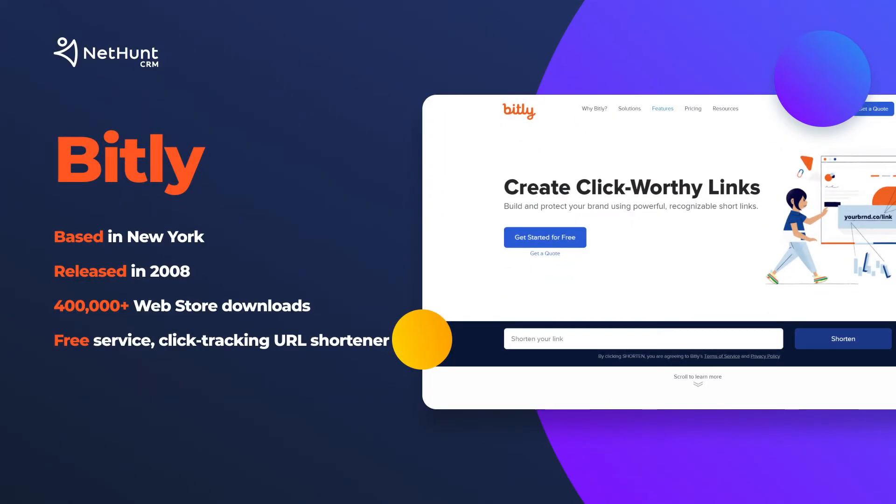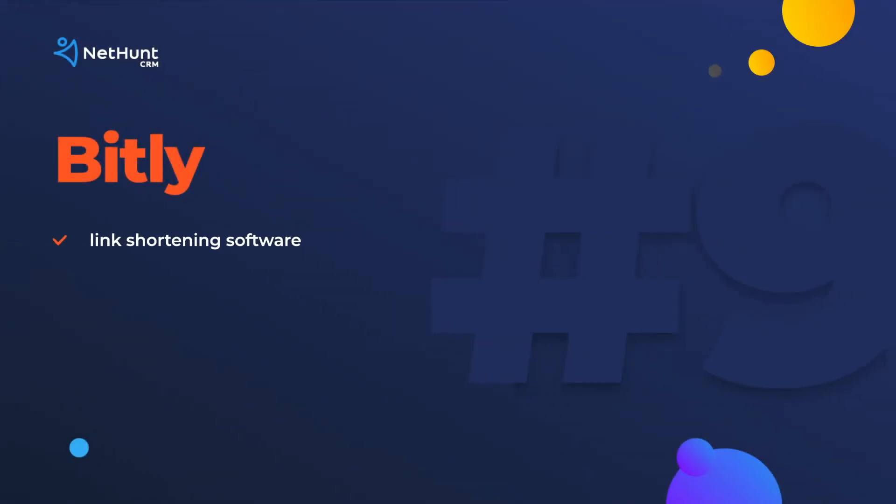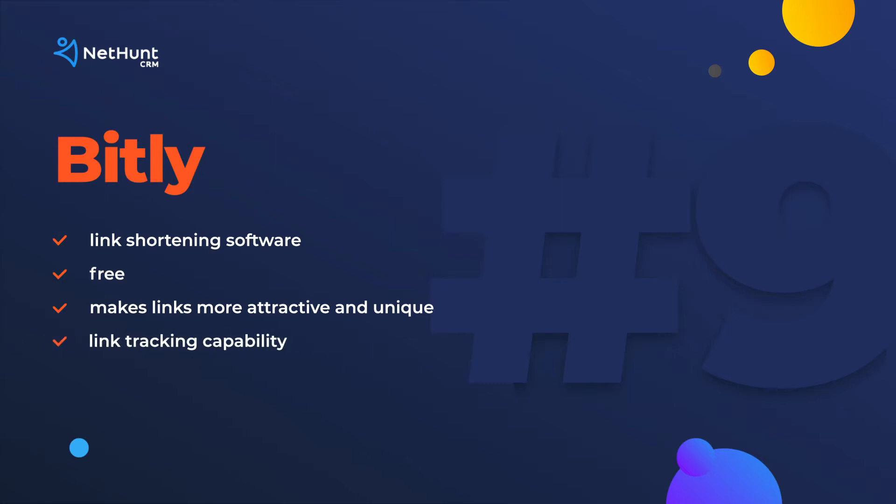Number 9: Bitly. Bitly shortens links, branding them to make them more attractive when they are shared, allowing businesses to have one uniform, recognizable URL for their content and web pages. Afterwards, they can track the progress of those links and keep an eye on who's clicking on them with the Bitly dashboard. Bitly's Chrome extension facilitates our marketing team's distribution of quality content. We can shorten links for anything we want to share at the click of a button, right from wherever we want to share it.